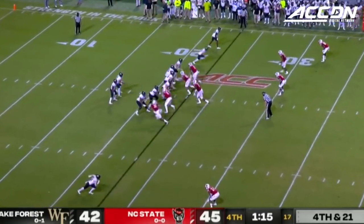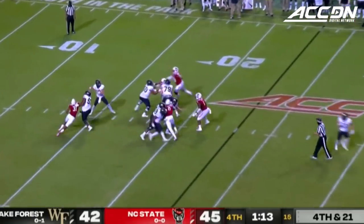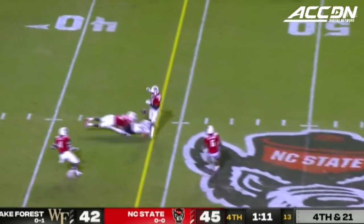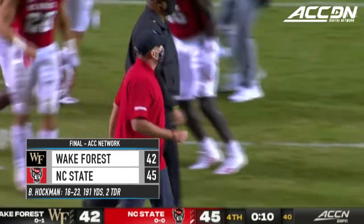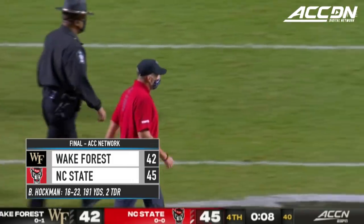Long developing play — you might need to move the pocket. Going to have to throw it. He fires, and that one is broken up by the Wolfpack. NC State is going to win this one, 45-42.